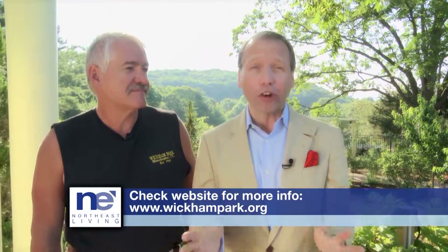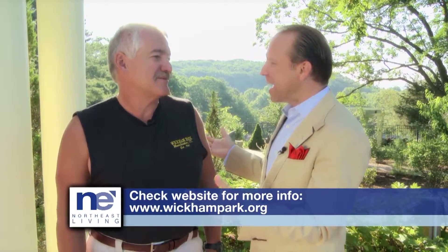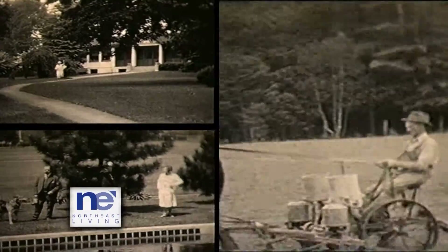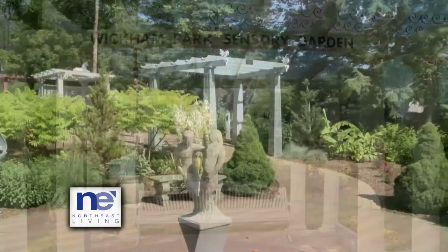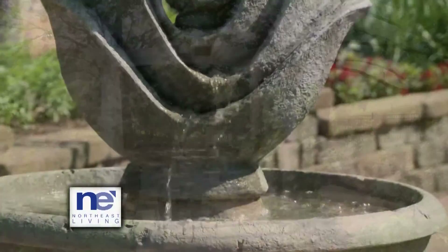Wickham Park in Manchester, Connecticut is celebrating its 50th anniversary, and being an avid gardener and an author of a gardening book, I needed to come and visit this place. This is Jeff. He's been here for 35 years. The Wickhams were very generous — they left their former estate to become a park and left their fortune to help run it. The park opened in 1961 on July 1st. The original estate was 135 acres, and through gifts, purchases, and a land swap, they are now 250 acres.